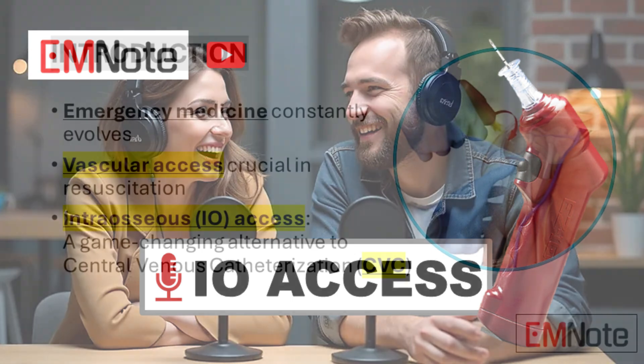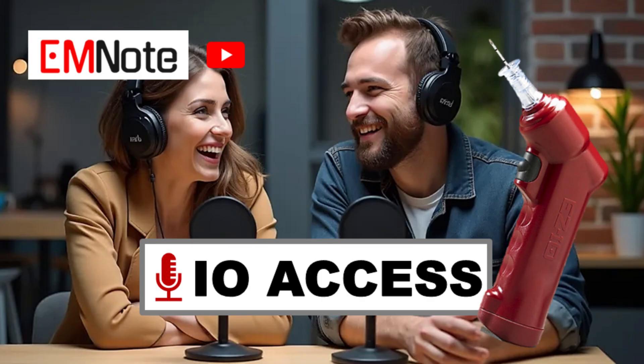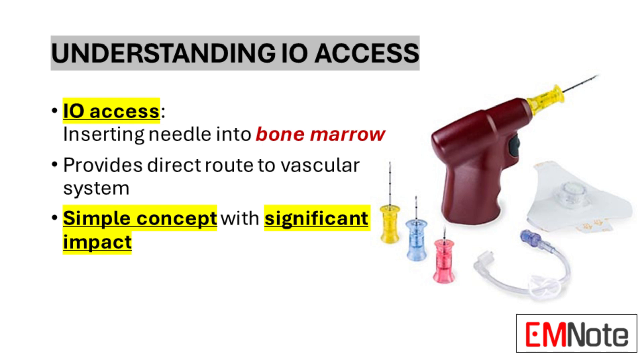Ever imagine yourself in one of those high-pressure medical dramas where every second counts and they're racing to get a line in? Today's deep dive throws open the doors to that world — emergency medicine — and specifically how a technique once considered almost archaic is now being hailed as a game-changer. We're diving into the world of intraosseous access, or IO for short. Can you break down what IO access actually is?